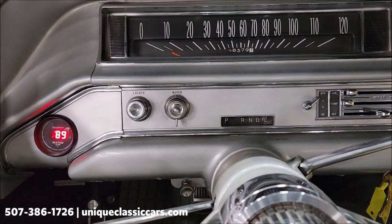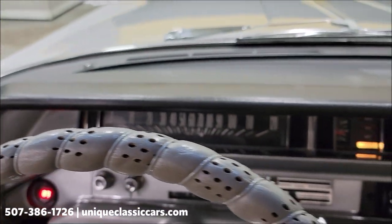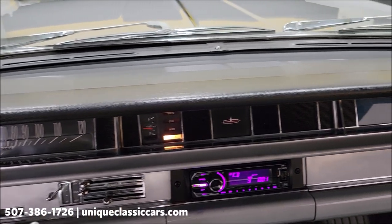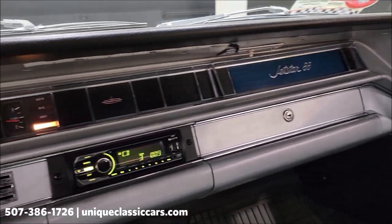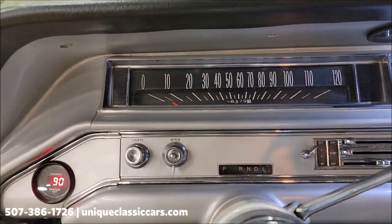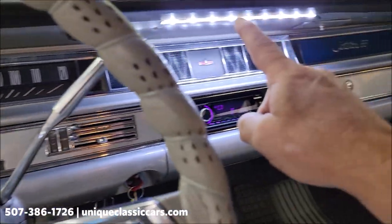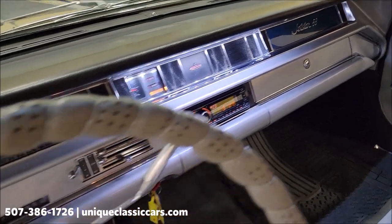The wipers are in working order. The 330 just purrs — runs very, very smooth. Take a look at the top of the dash: it's a pretty stock-looking dash with the exception of the aftermarket radio and a water temp gauge. Someone has also added a nice touch of LED lighting that comes on when you open the door.